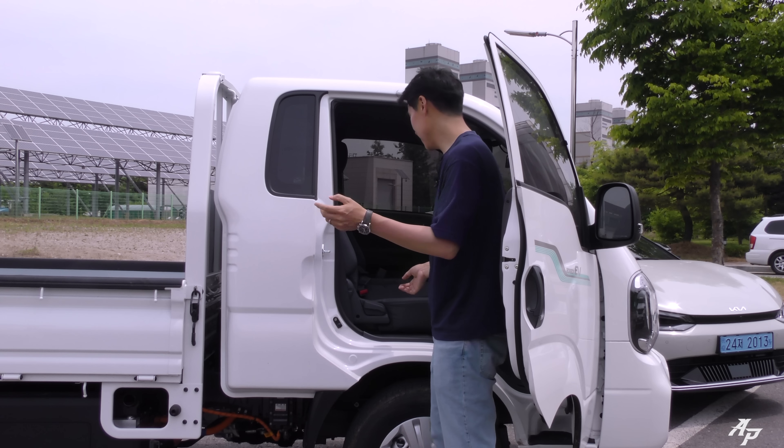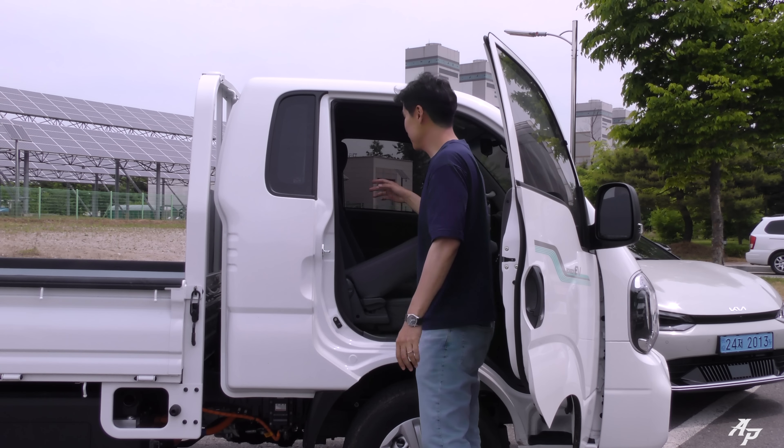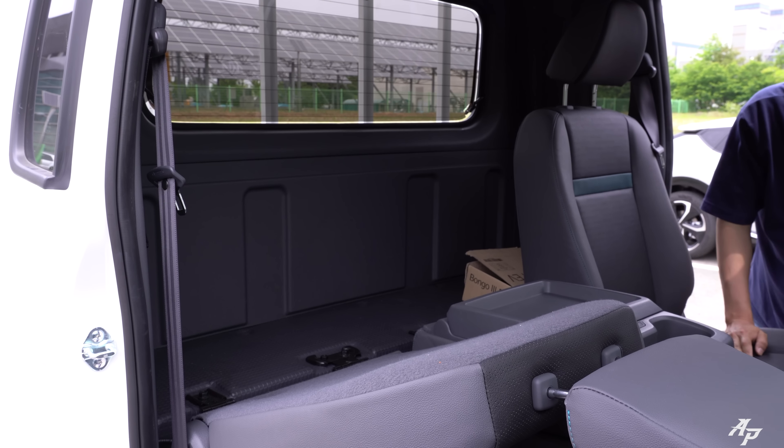For the Bongo EV there are no second-row seats. If you get it with the regular diesel you can get a double cab, but for the EV model they only give you some storage space in the back along with a puncture repair kit.